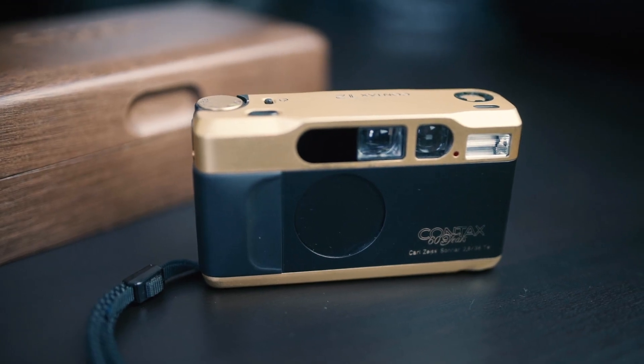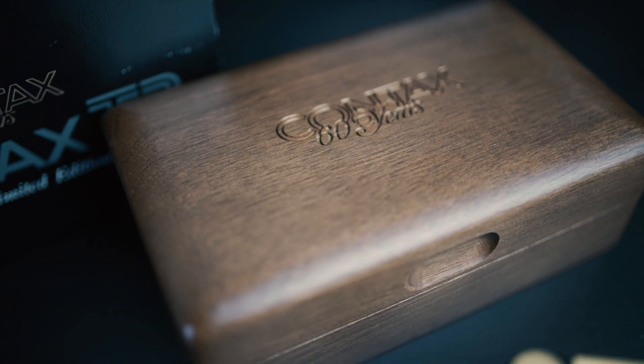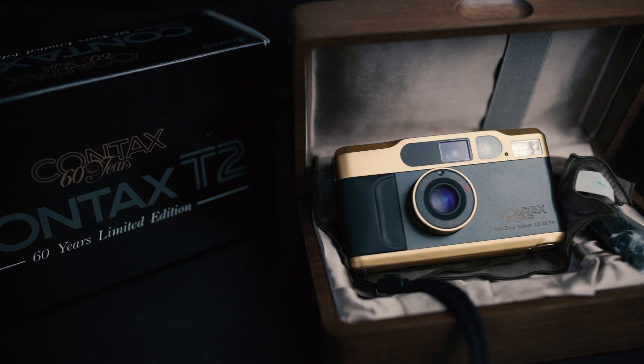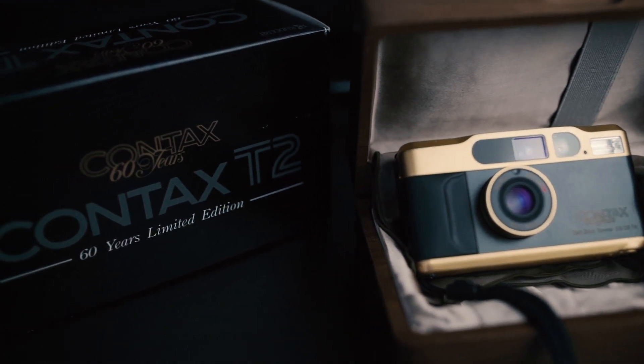The Contax T2 was produced in the early 90s by Kyocera in Japan, who also made Yashica. It featured a beautiful 38mm f2.8 T-Star Carl Zeiss Sonar lens. Anyone who knows about Carl Zeiss knows just how sharp these lenses are.